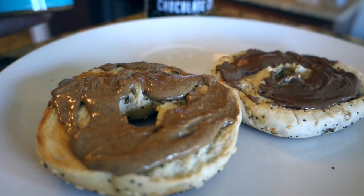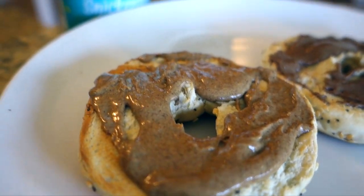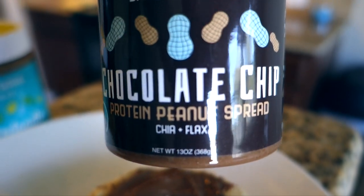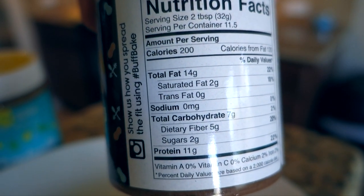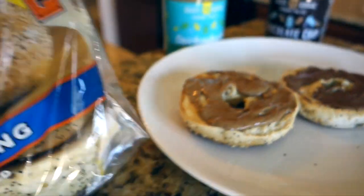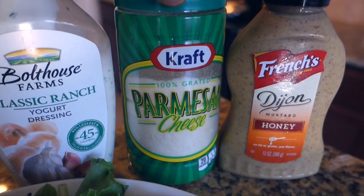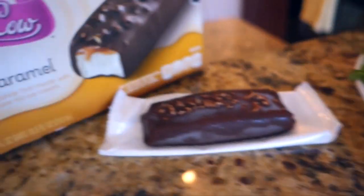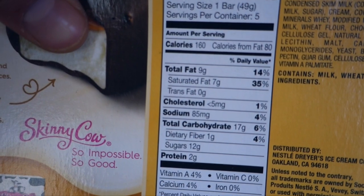While I wait for the chicken, I'm trying some Buff Bakes — half a serving of snickerdoodle almond butter and half a serving of chocolate chip peanut spread, so one full serving total: 14 grams of fat, 7 carbs, 5 fiber, 11 protein, on an everything bagel by Thomas. I ended up putting the chicken on some spring mix with Bolthouse ranch, parmesan cheese, and French's Dijon honey mustard. For dessert I'm having a Skinny Cow salted caramel pretzel — 9 grams of fat, 17 grams of carbs, 2 grams of protein.